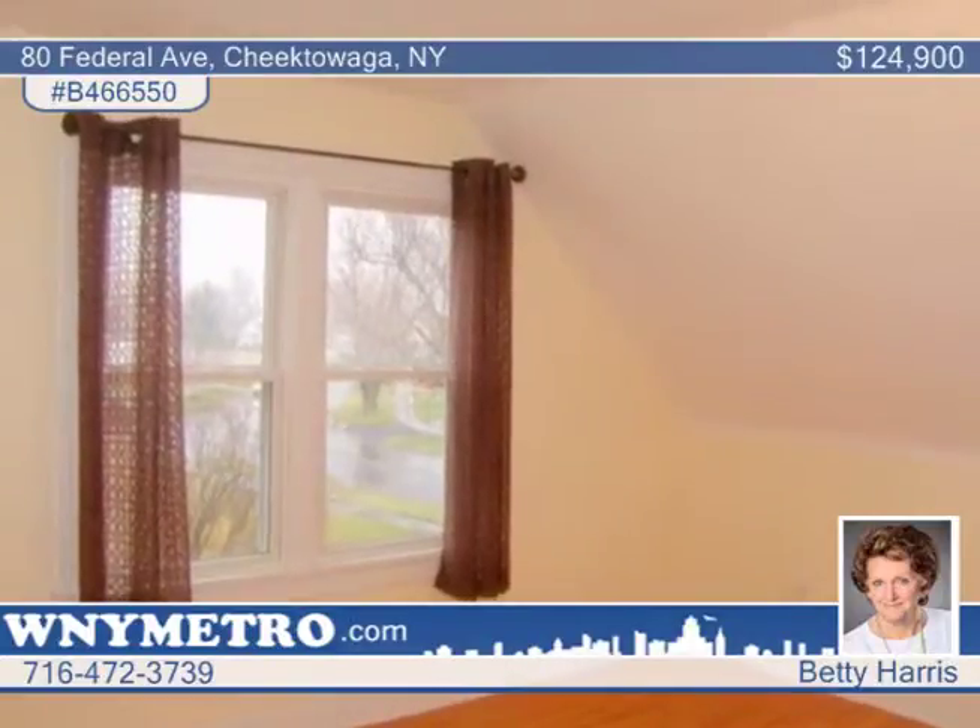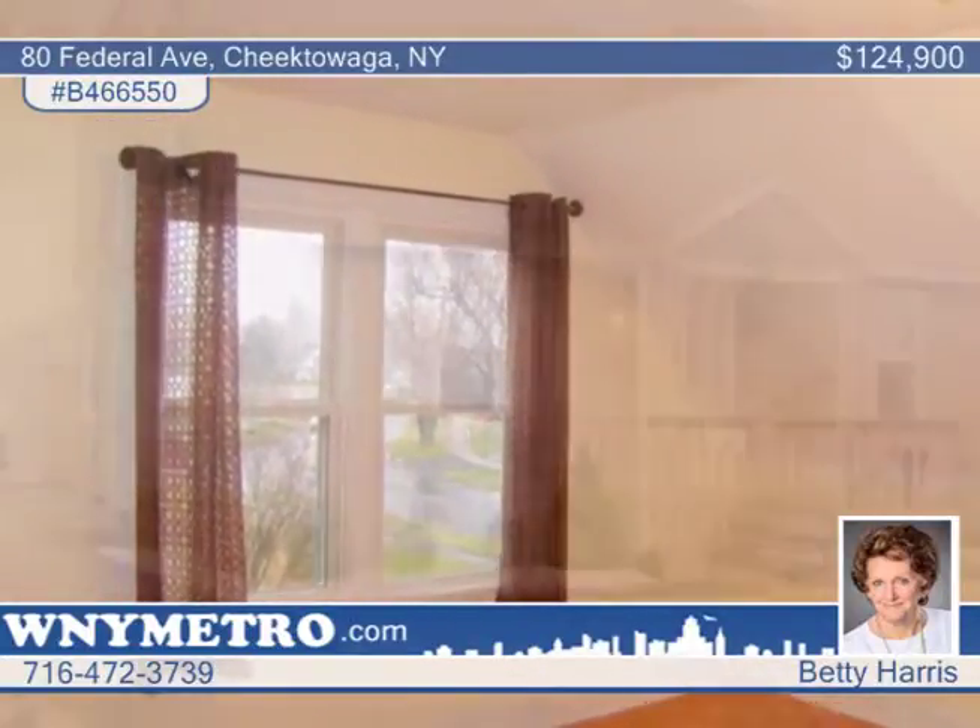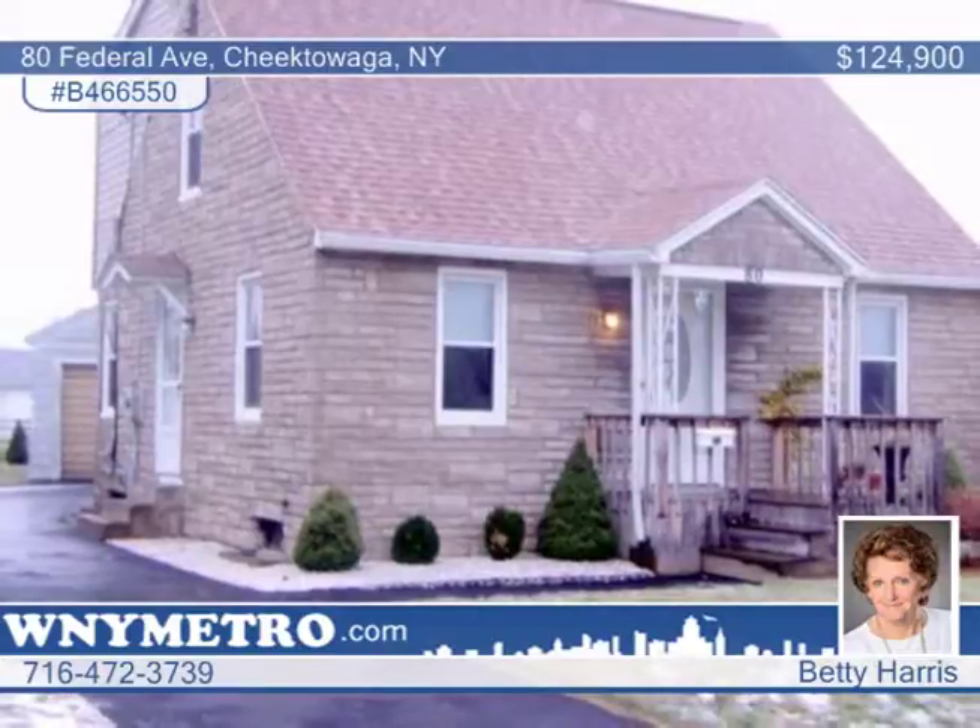Upgrades include an arched roof, sump pump, and clean dry basement. Don't wait to call Betty Harris to see everything this home has to offer.